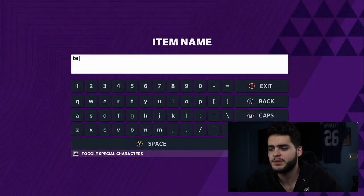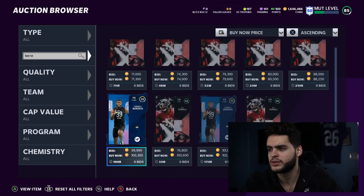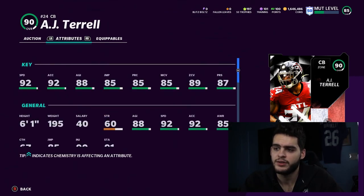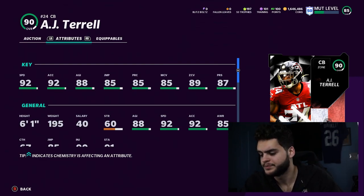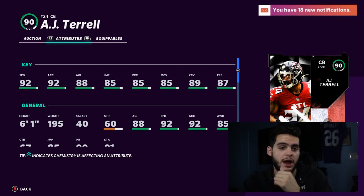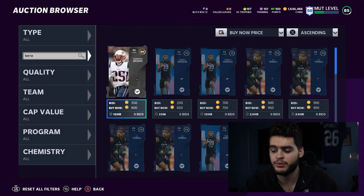Number 3 is AJ Terrell — a great user at cornerback from the Rising Stars promo at about 71k. He's got 92 speed, 92 acceleration, 88 agility, 85 jumping, 85 play recognition, 85 man, 89 zone, and 87 press. On a budget team you're probably not playing man coverage because you don't have corners good enough to man-lock top receivers like Chad Ochocinco or Terry McLaurin. You'll be playing a lot of zone. If you get him locked down and chemmed up to 50 at 50, he'll have man, zone, and press thresholds while also being a 96 speed guy — probably the best cornerback on a budget team.